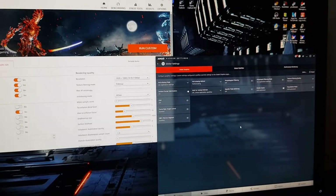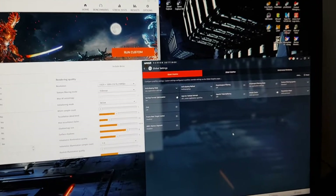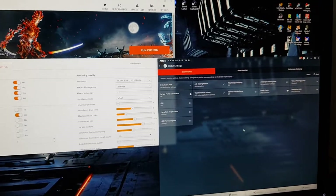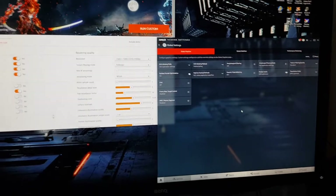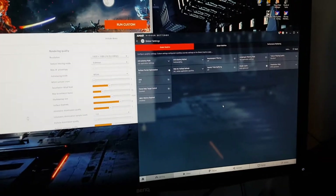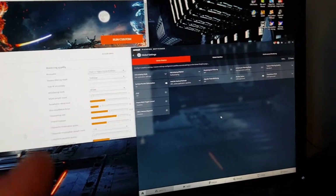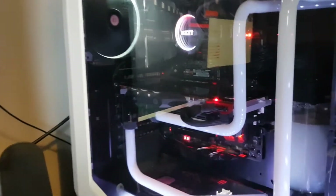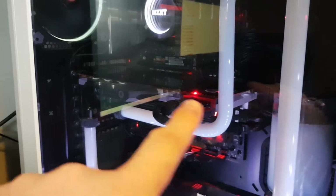Hi guys, back again for another video. This one's going to be proper rough and ready. I'm using my phone to record this, so big apologies for the shaky camera. I just wanted to show what's going on on the screen and in my rig at the same time — specifically what was going on with the eight LEDs.